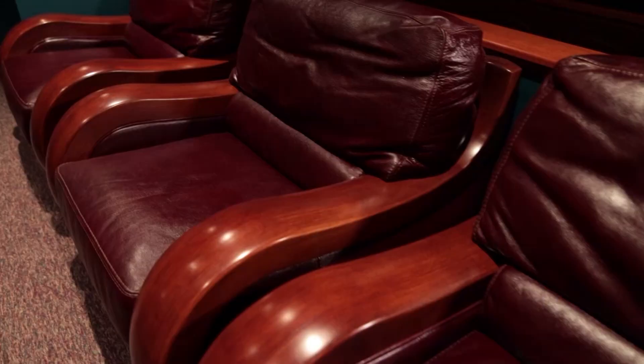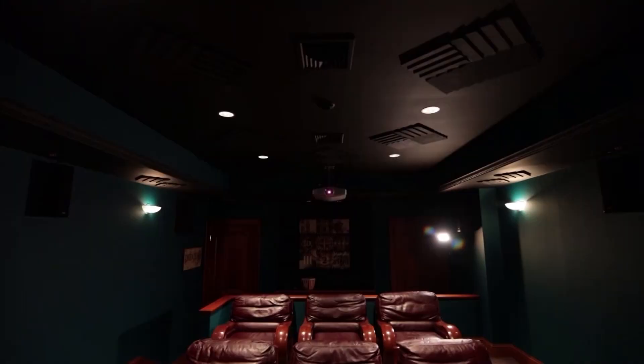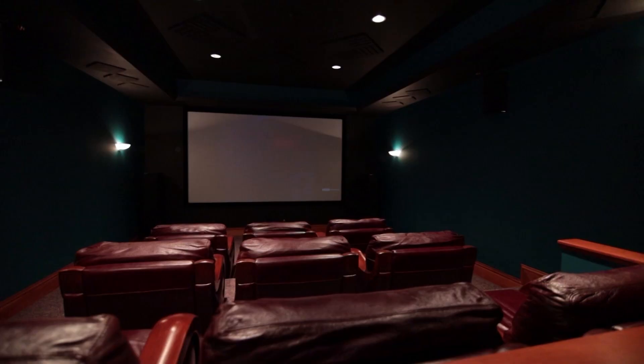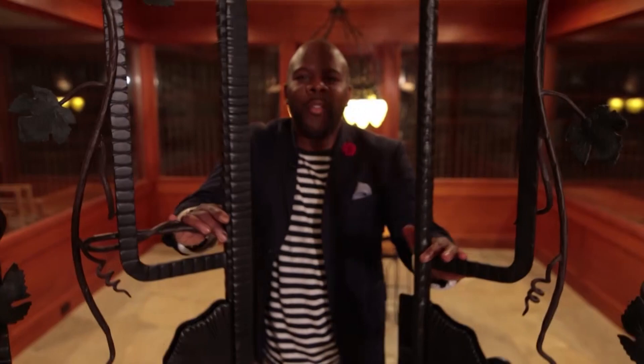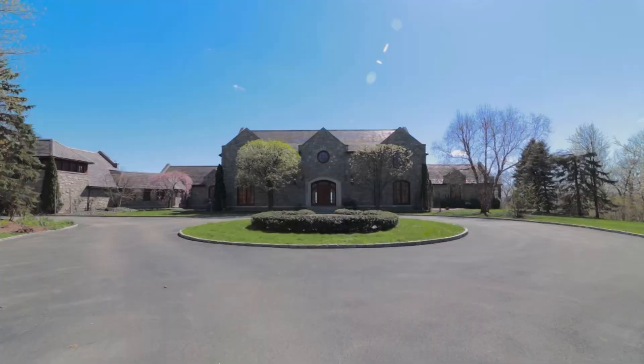My favorite room in this house — and there are many to choose from — happens to be the state-of-the-art private theater. There's room for nine, a great place to invite your friends over to watch perhaps the newest Avengers movie. Living in the lap of luxury quite like this does not come cheap. This estate is currently on the market for $7,995,000.